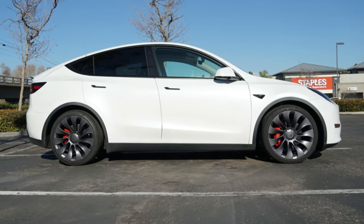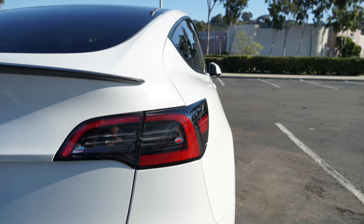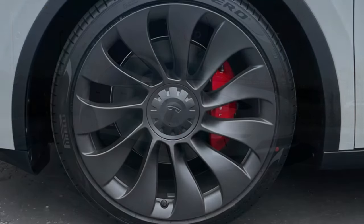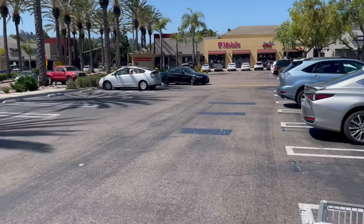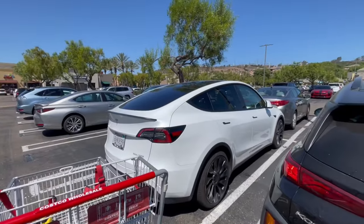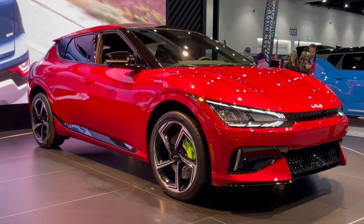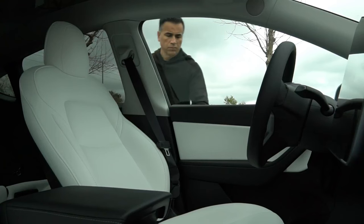Now let me give you my final thoughts about the Model Y Performance. The design language of Teslas is very love-it-or-hate-it. I liked it but didn't love it — very bland, and all Teslas look pretty much the same. The looks are boring, and living in San Diego where there are thousands of Teslas around, the looks get old very quickly. I believe there are other attractive EVs out there even within the price range of the Tesla Model Y Performance.